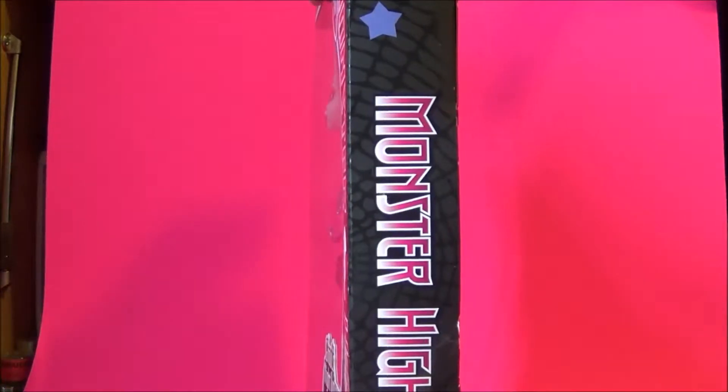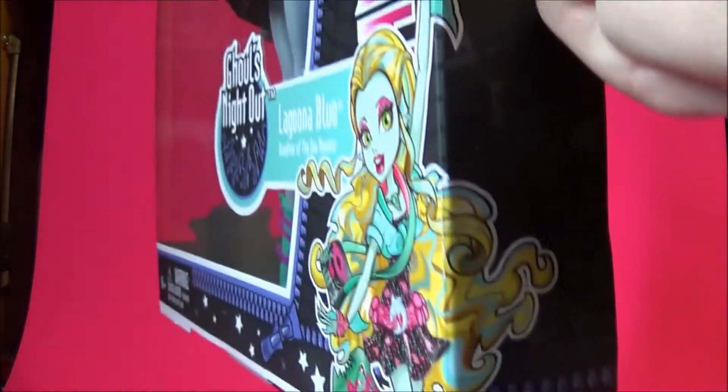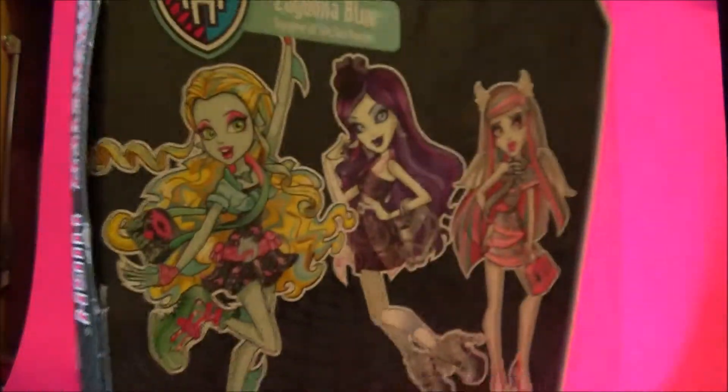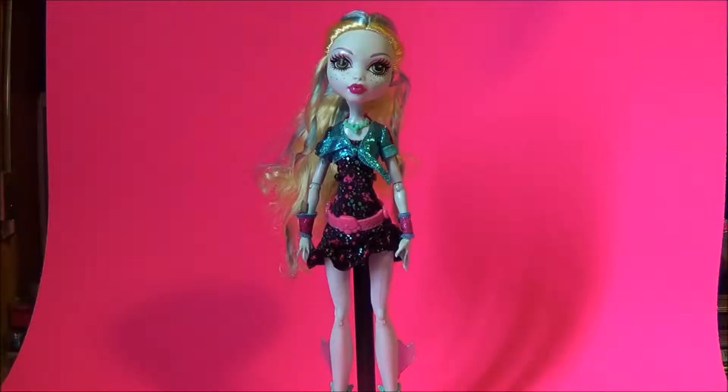Here is the other side of the box. It has some detailing, some stars, the Monster High logo, and the picture on the front wraps around. I'm going to go ahead and get Laguna out of the box and we will take a closer look at her.